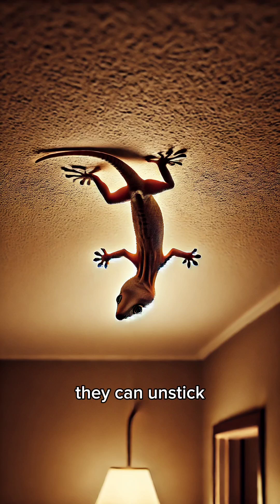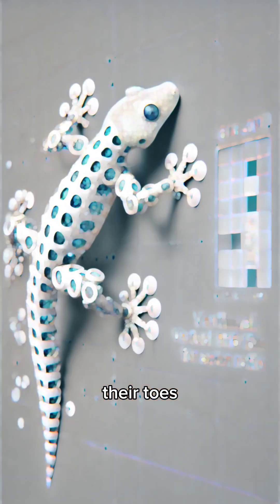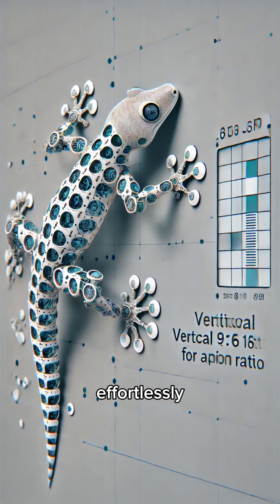The amazing part? Geckos don't just stick — they can unstick and move quickly. Their toes are designed to peel off effortlessly, allowing them to run on walls and ceilings.